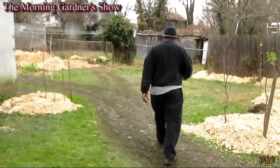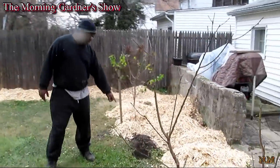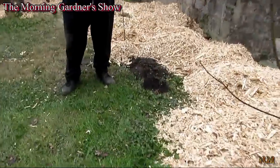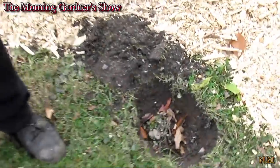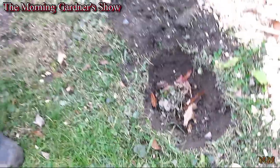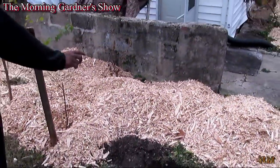Let's go further back here to the third garden. Still waiting on my trees to be delivered. This hole here is where it will go into, and those right there are peach trees. This right here is a hole waiting for another tree — that's going to be a cherry tree.